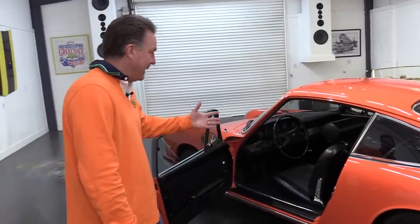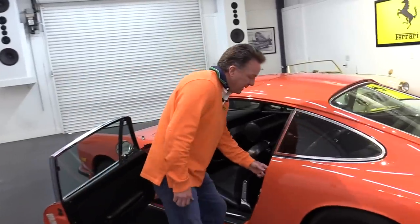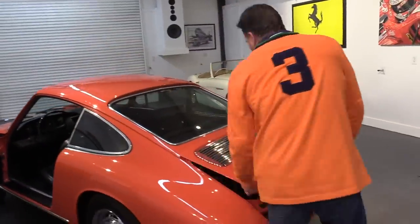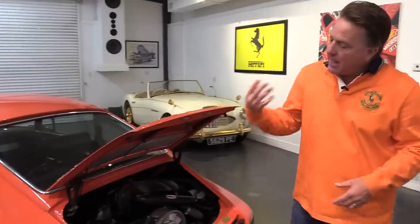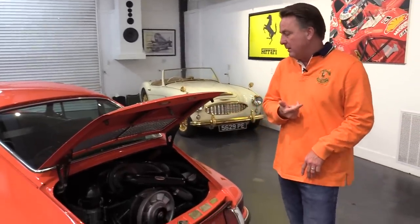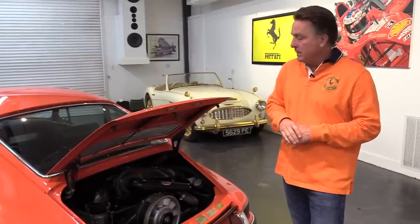All the gauges are working properly. The original radio is not in it, but it's sitting over there. When we got this car, the first thing we did was take the gas tank out, send it out, have it cleaned, have it lined, blow all the fuel lines out, replace the ones that needed to be replaced, and completely rebuild the carburetors. Then we fired the car up.